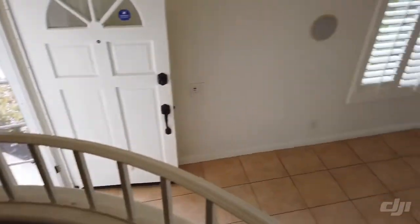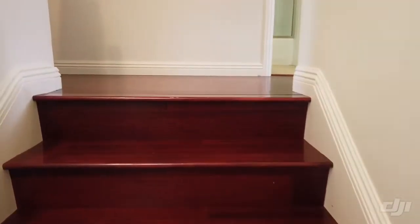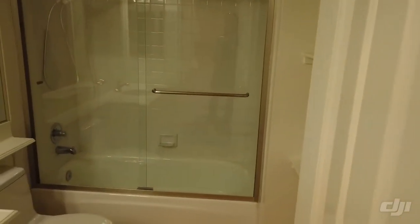As we go upstairs you can see the great room there. This house has no carpet — it's all tile downstairs and laminate upstairs, which is great. Here is the guest bathroom. There's some storage on the right, a tub-shower combo. It's very clean.